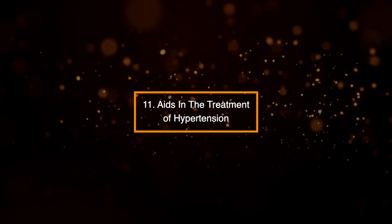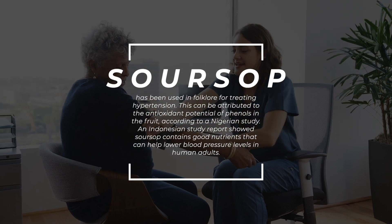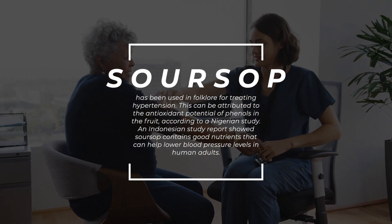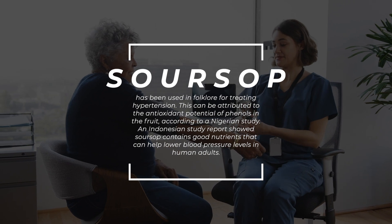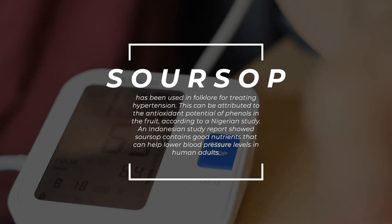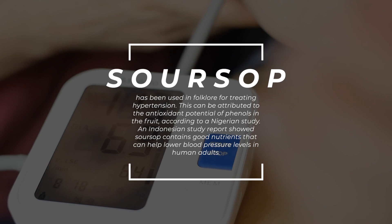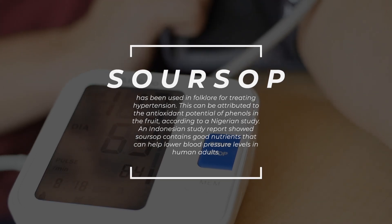11. Aids in the treatment of hypertension. Sarsap has been used in folklore for treating hypertension. This can be attributed to the antioxidant potential of phenols in the fruit, according to a Nigerian study. An Indonesian study report showed sarsap contains good nutrients that can help lower blood pressure levels in human adults.